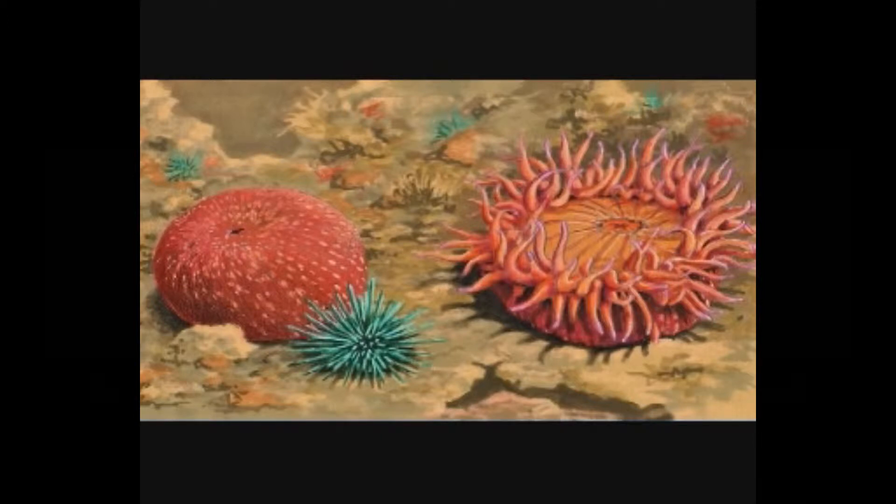He has these tentacles out in the water and he's waving them around. And what he's doing — he's not waving hi at you. What he is doing is he is hunting. He is looking for food.